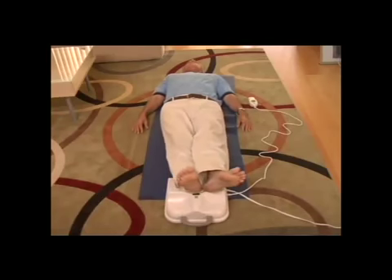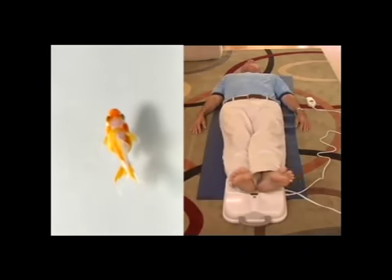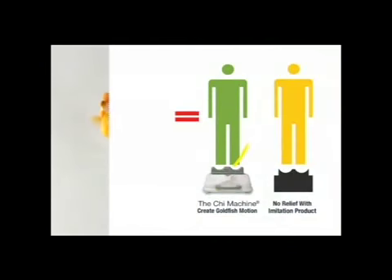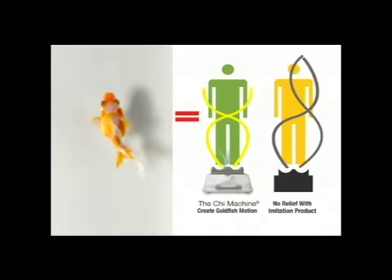Other benefits from the Qi machine include oxygenating the body. Like a goldfish swimming, this is the best aerobic exercise available, combining the muscles used in walking and swimming. 15 minutes of using the Qi machine equals 10,000 steps. The Qi machine can deliver the best possible lateral, goldfish-like movement to the spine in the ideal therapeutic position.